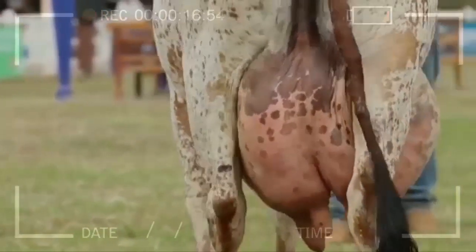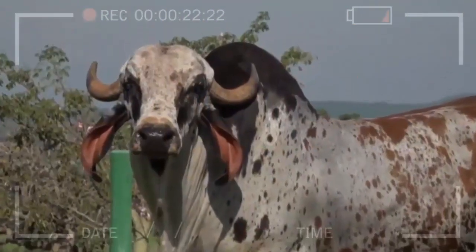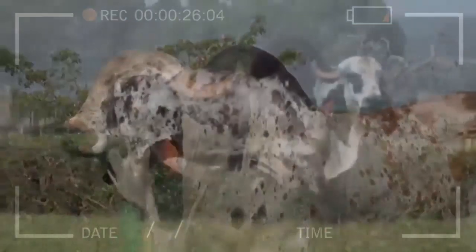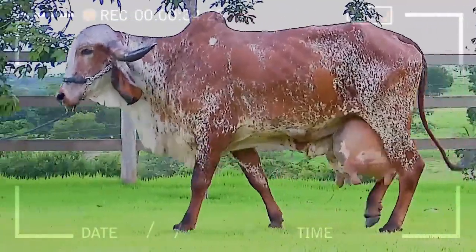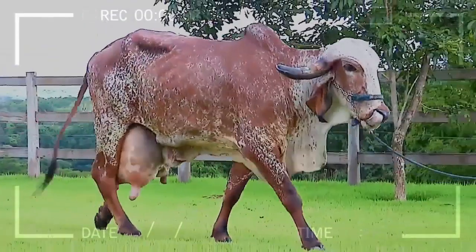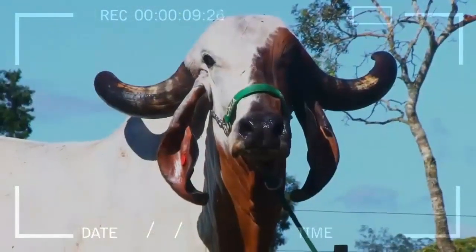Disadvantages include: require special care in cold climates, take a little longer to reach their optimal weight for commercialization, and may require additional management in intensive grazing systems. It is important to consider these advantages and disadvantages when choosing the GIR cattle breed for a livestock project. Each project has its own specific needs and conditions, so it is essential to carefully evaluate the mentioned aspects and make an informed decision.